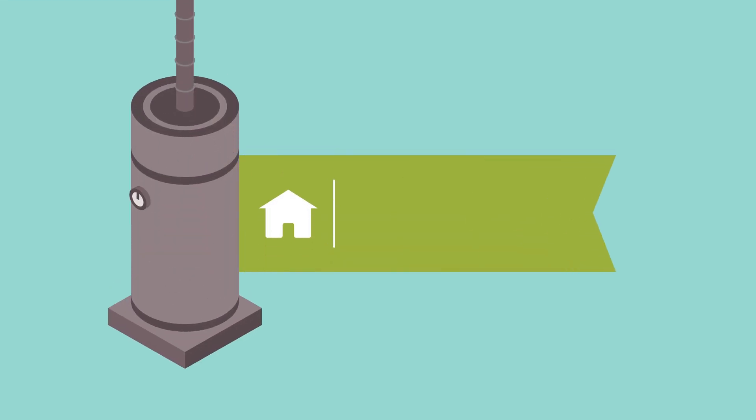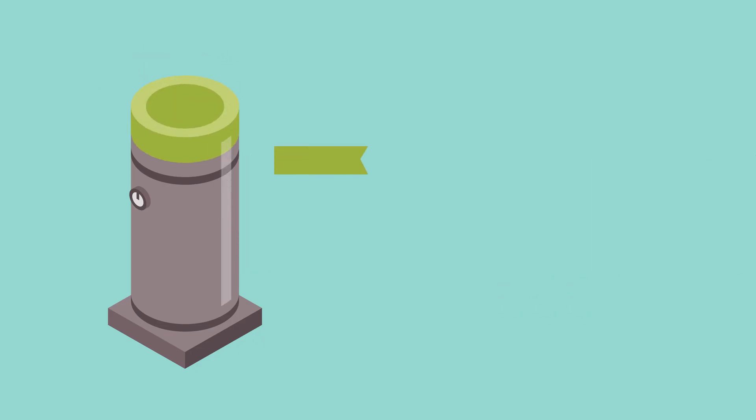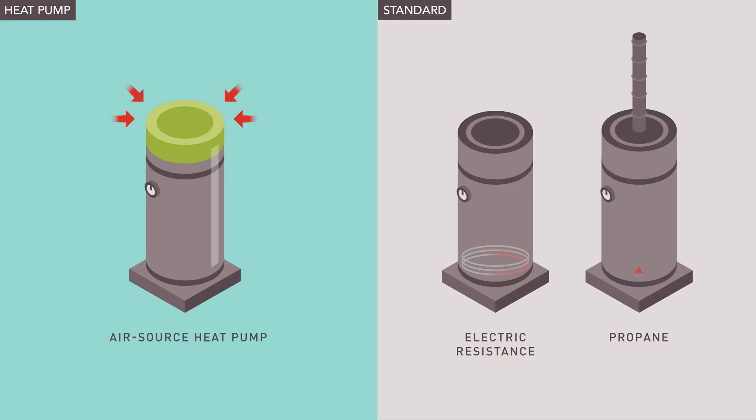Your water heater is typically the second largest consumer of energy in your home. If you're looking to add or replace a unit and lower your water heating bills, consider an air source heat pump water heater. Heat pumps use only electricity to pull heat from the surrounding air to supply your home with hot water. They can be two to three times more efficient than standard water heaters because they use the existing heat in your home rather than generating it.